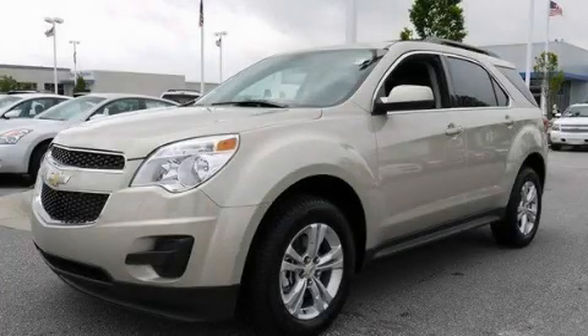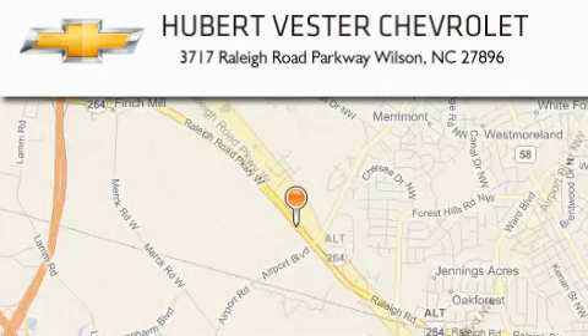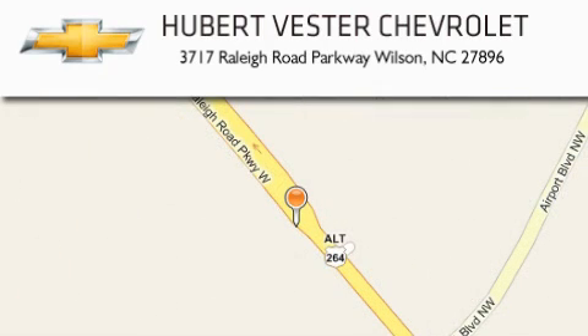We invite you to contact us today to learn more about this vehicle. Hubert Vester Chevrolet is located at 3717 Raleigh Road Parkway in Wilson. Our goal is to exceed all of your expectations to ensure that you'll return for future visits.